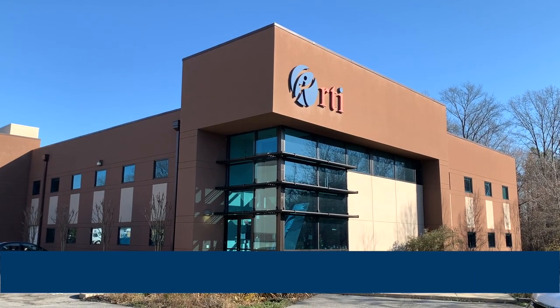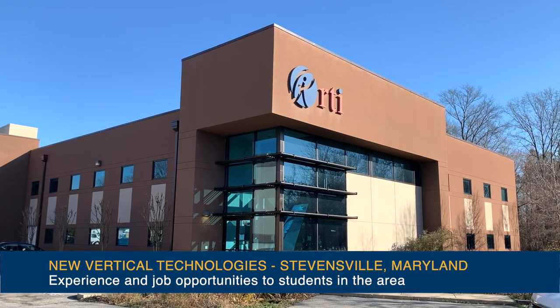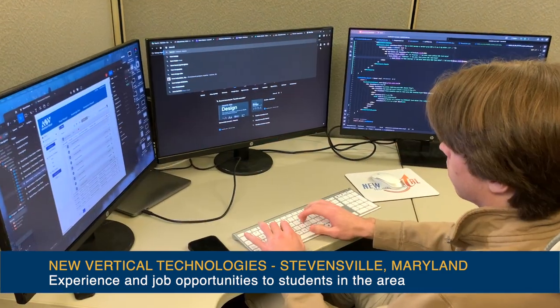I learned really quickly that computer science is a very broad field and it's also very in demand. Every business needs some form of computer science, so I like to think that I can go anywhere and do pretty much anything with it.